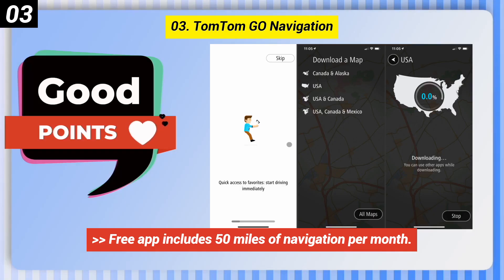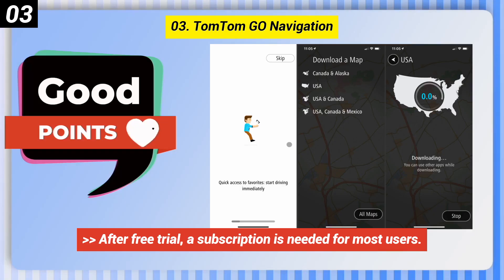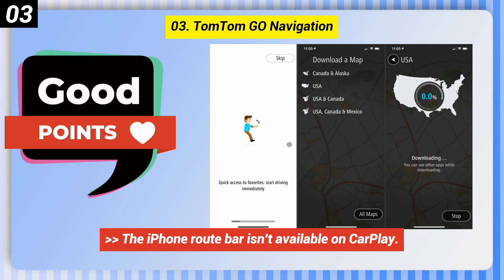Some bad points of TomTom Go Navigation: the free app includes only 50 miles of navigation per month, after the free trial a subscription is needed for most users, and the iPhone route bar isn't available on CarPlay.